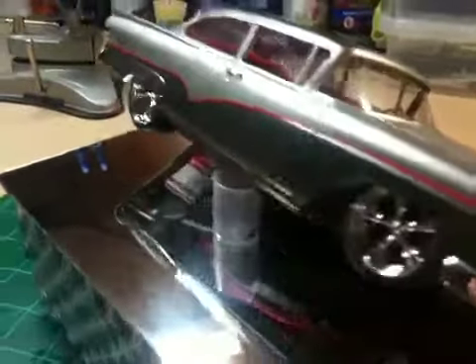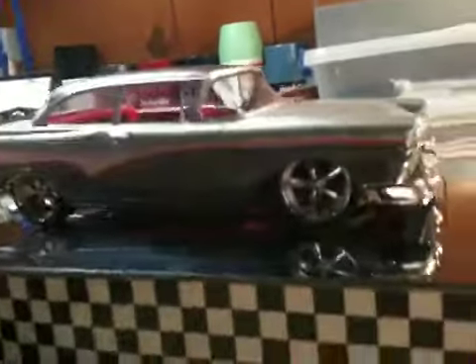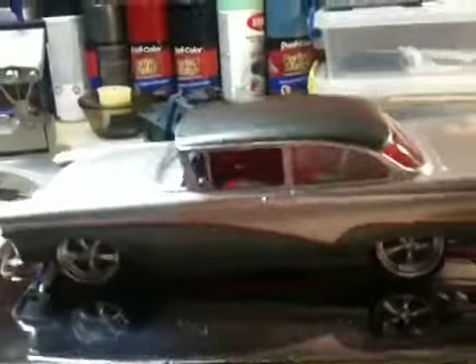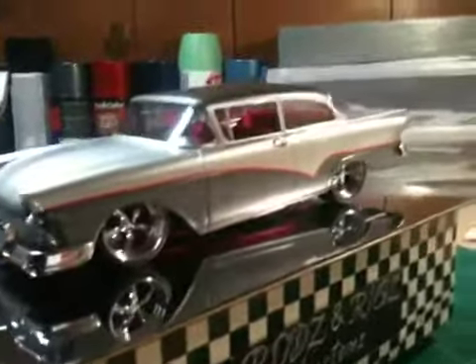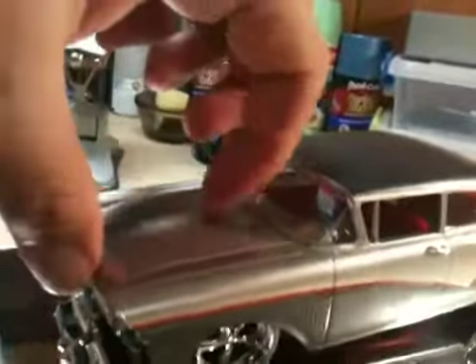I put a red pinstripe down the side. She's got a really nice stance to it, real street ride-ish looking. Like I said, I was real happy with the way this car came out. I haven't figured out how to easily open this hood yet, but the motor is all done — I think I showed you guys that the other day.